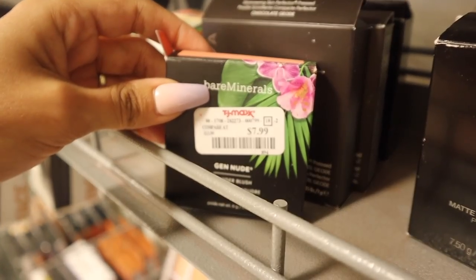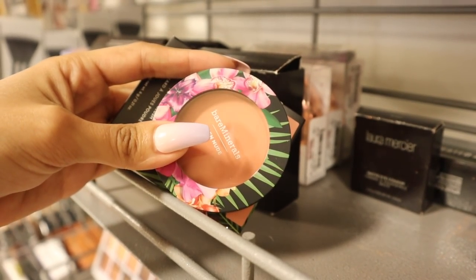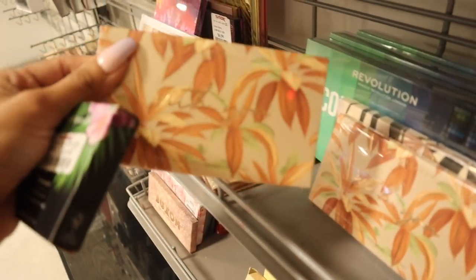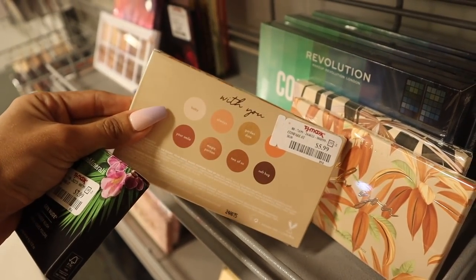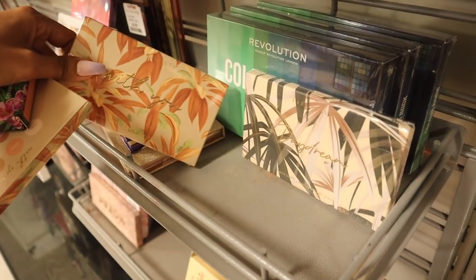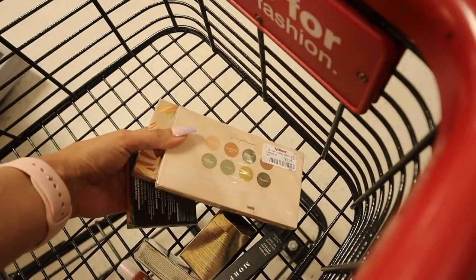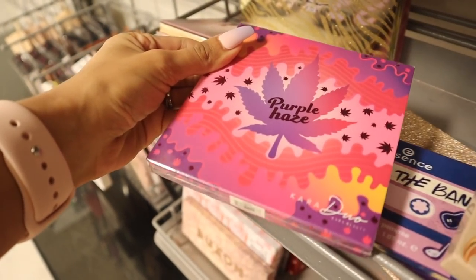I just found the brand Bare Minerals - this one is called That Peach Tho, super cute, and the packaging honestly screams Florida. Really pretty with the pink flowers, so obviously it's coming home with me. I recently bought a bunch from this brand and the palettes are seriously amazing. This one is a tropical one - so gorgeous - and only six dollars. There's also one called Daydream, more colorful, but I feel like I'm never going to use it because of the green shadows.